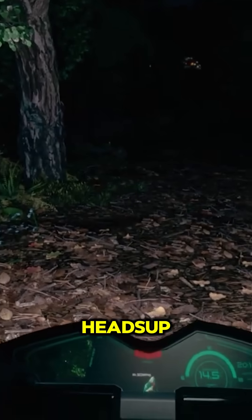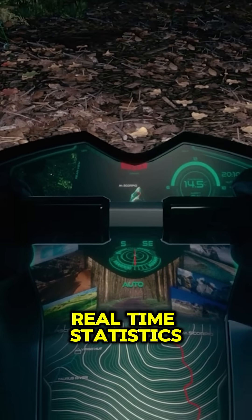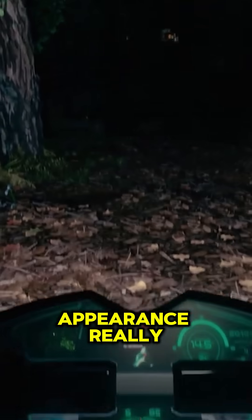With a head-like protection and a heads-up display that shows real-time statistics, its sci-fi appearance really stands out.